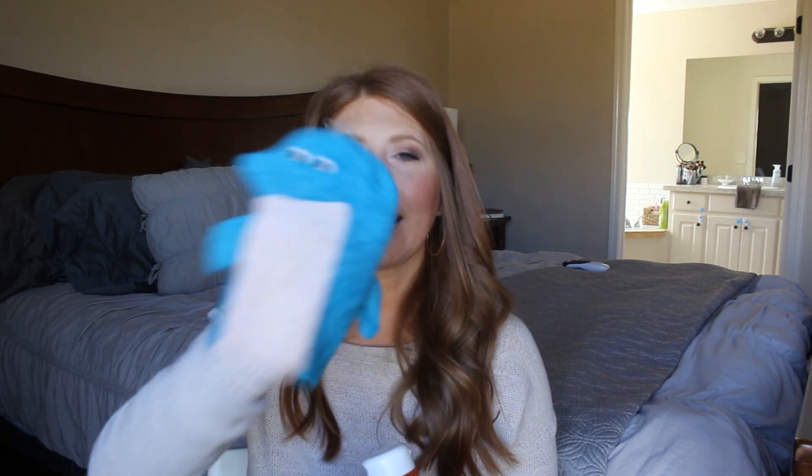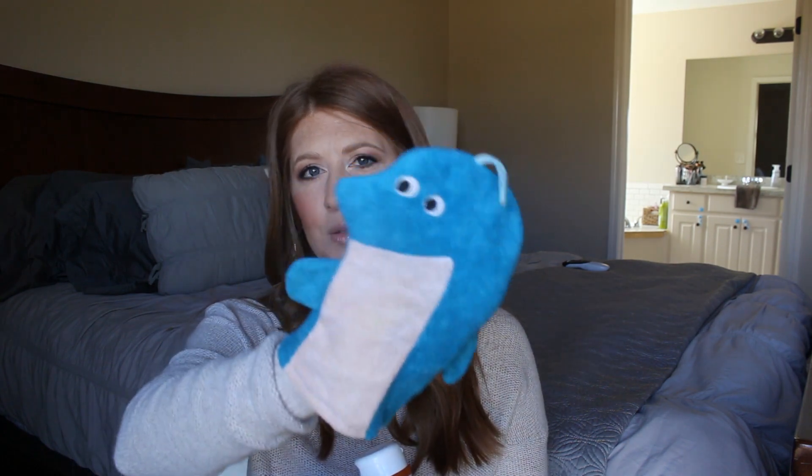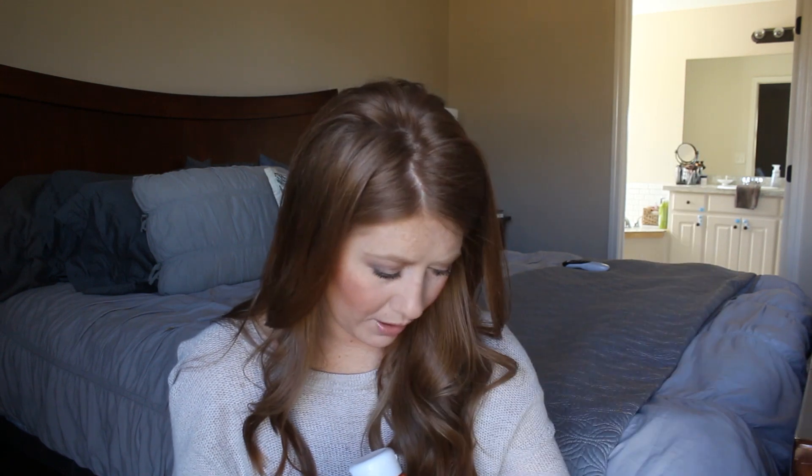I also have this little dolphin hand mitt that we used with Gunner — I get these at the Dollar Tree. Really fun to use; he loves them. We always have the dolphin and the frog. This one has just been washed so many times it's dingy and gross, and we have new ones, so I'm getting rid of it.